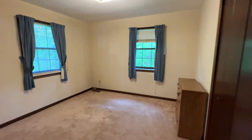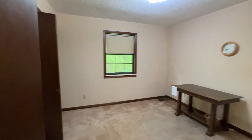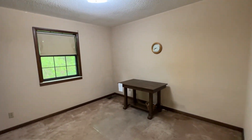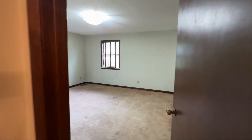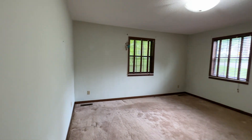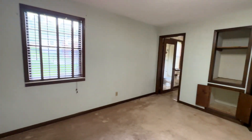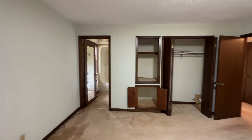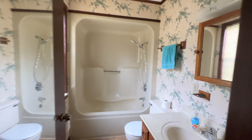Here's the first bedroom. Second bedroom here. Massive third bedroom. Big master bedroom here, with a nice little built-in storage there, a closet, and of course a full bathroom.